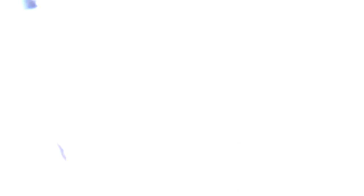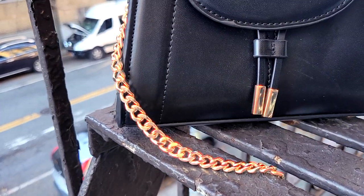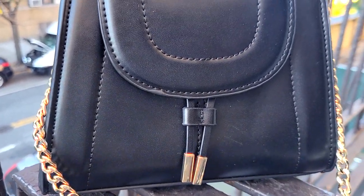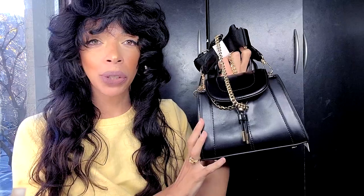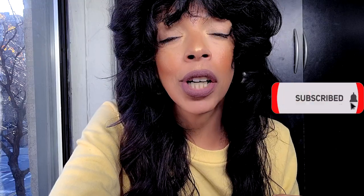It also comes with a link chain, which makes it look more expensive. This is more of a casual everyday purse — you could take it out, but I'd wear it daily. It's hard so it will last a long time. It's not real leather but it's a great find. Thumbs up or thumbs down, hit the subscribe button, and join my feline squad!